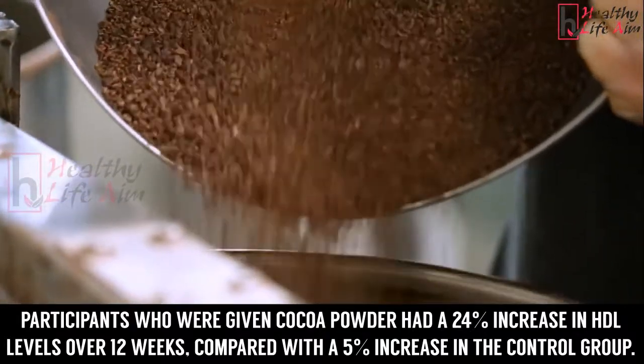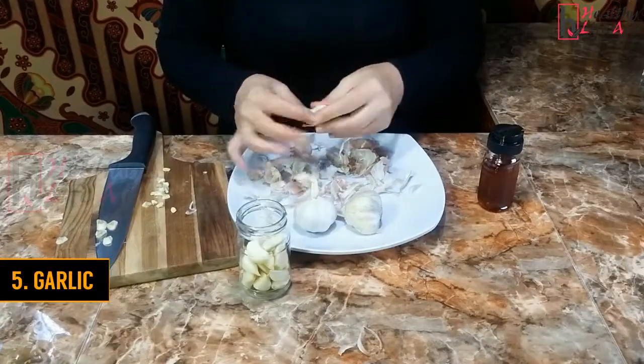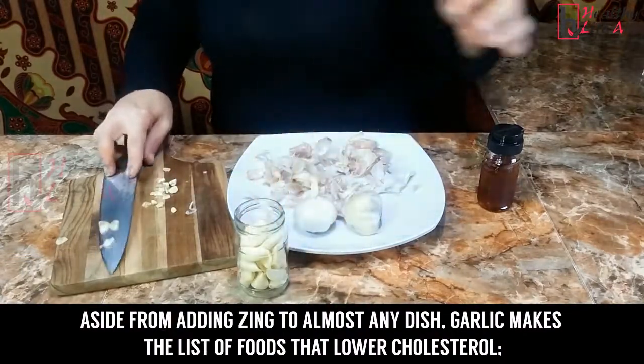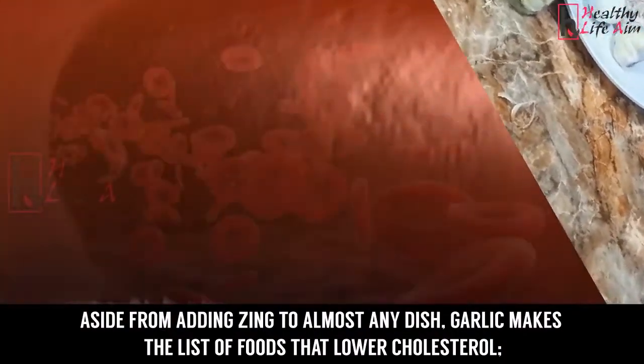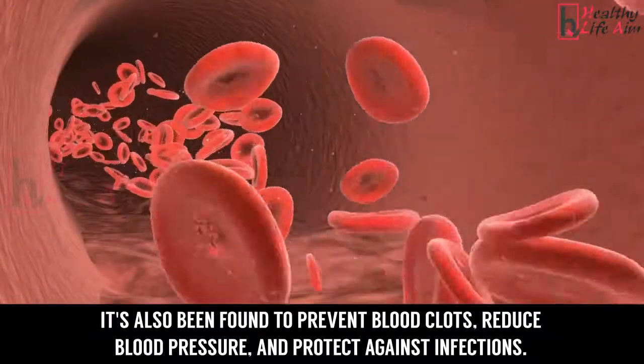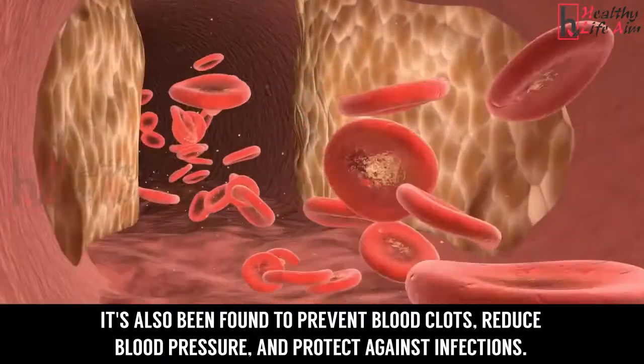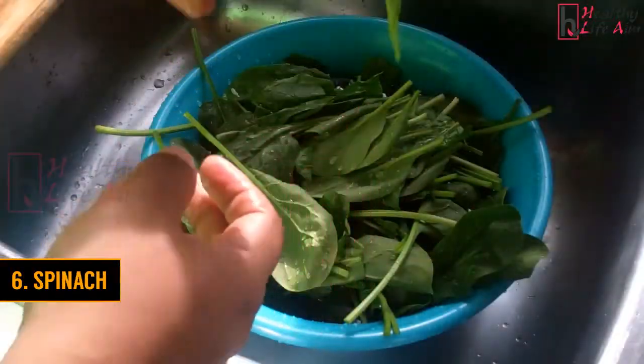Number 5: Garlic. Aside from adding flavor to almost any dish, garlic makes the list of foods that lower cholesterol. It's also been found to prevent blood clots, reduce blood pressure, and protect against infections.